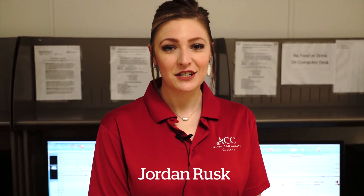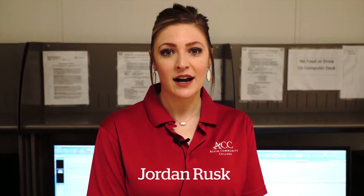Welcome to Alvin Community College. My name is Jordan Rusk and I am the program director of two programs here in our Allied Health Division: the polysomnography program, which is the study of sleep medicine, and the neurodiagnostic program, which is the study of brainwaves and abnormal electrical activity of the brain. I'm going to show you around some of our state-of-the-art equipment that our students have access to use in both polysomnography and neurodiagnostic technology.